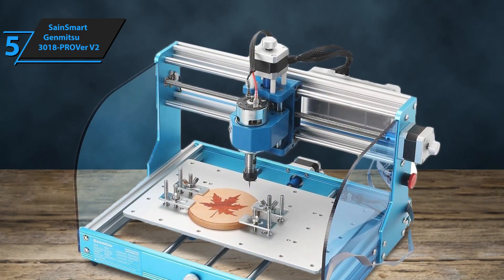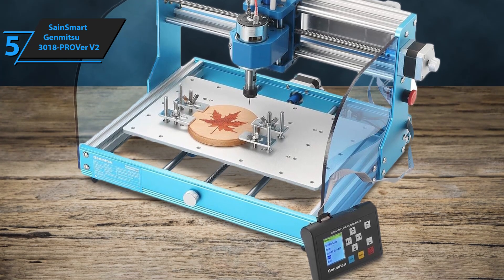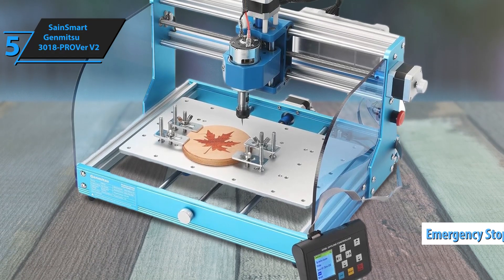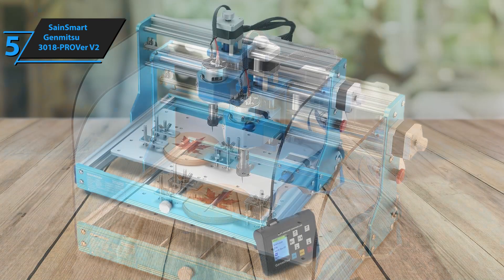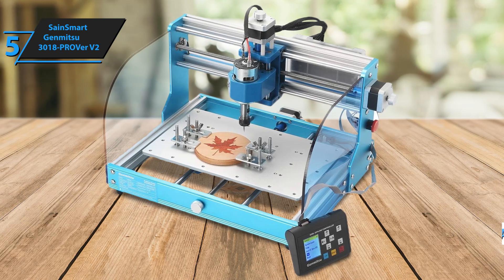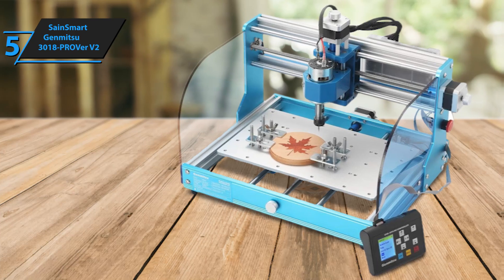If building a CNC machine isn't your thing, this could be your ideal choice. The Pro VER V2 makes offline engraving a breeze with its dedicated touchscreen, giving you full control without a computer. Safety is also a priority with an emergency stop button and acrylic sidewalls to contain chips and debris. While the crafting volume is slightly reduced, the auto-reset feature compensates by simplifying setup. What sets the Pro VER V2 apart is its enhanced aluminum structure, compared to the aluminum and plastic mix of earlier models.